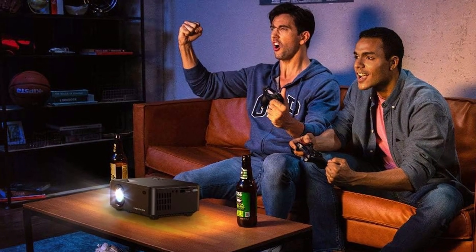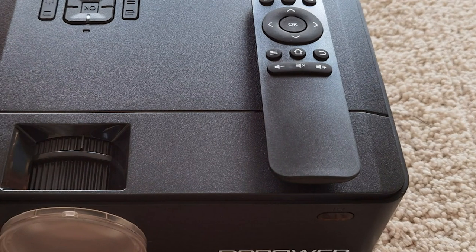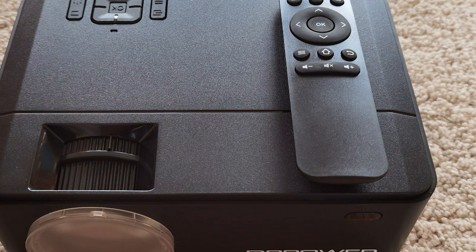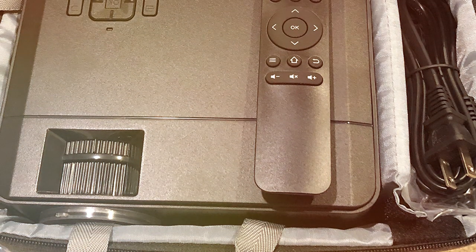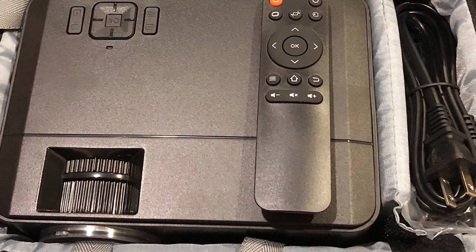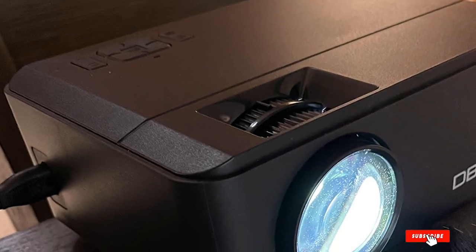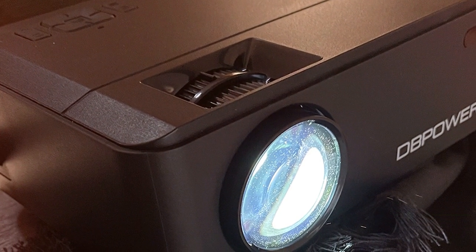Usability is where the DB Power flexes its muscles — this titan is as straightforward to use as it is mighty. Durability? It's like the champion of projectors, ready to go the distance with you. And the features are as striking as the device itself, with advanced cooling systems, incredible lamp life, and a suite of input options that cater to every gadget you own. This projector is a steadfast ally in your quest for the ultimate home theater.